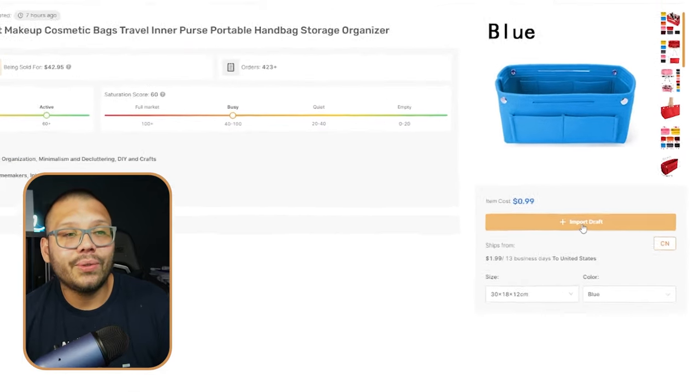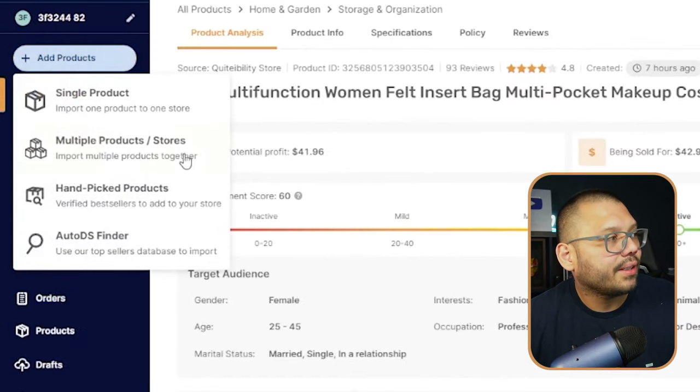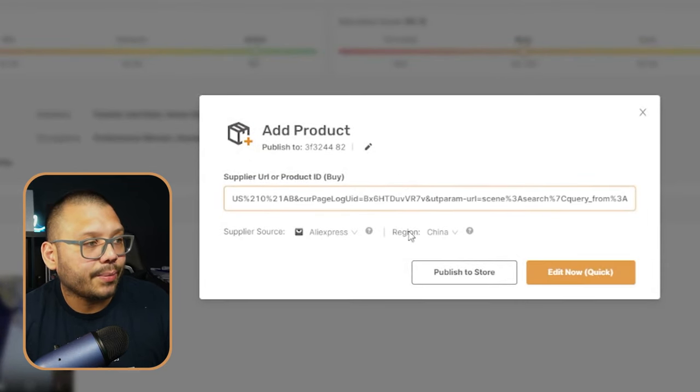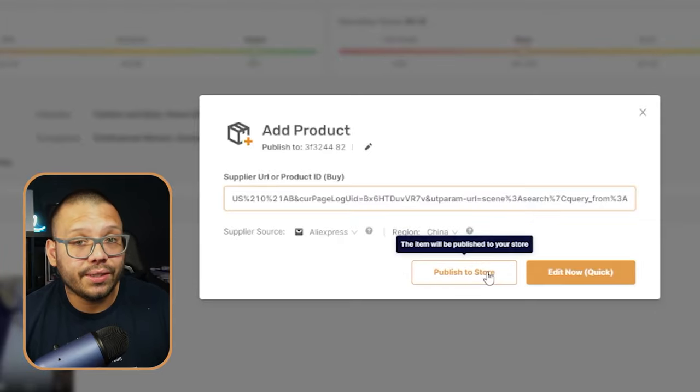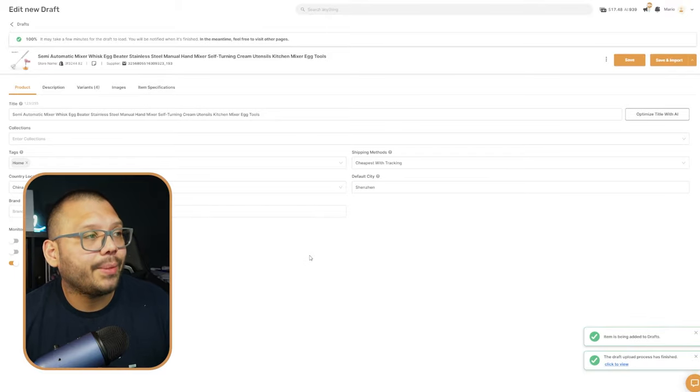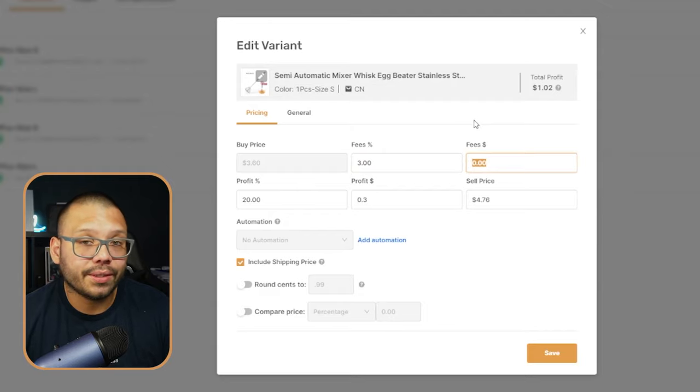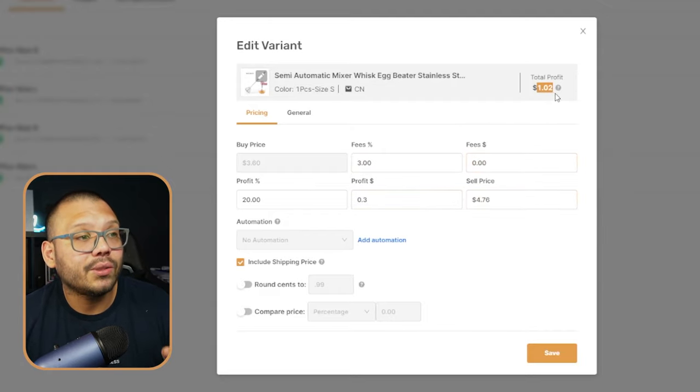If you want to import a product to your store, all you have to do is click on 'Import Draft' and it gets automatically imported to your draft section where you can make any necessary edits. If you were to import all the products shown by hand on AliExpress, you'd have to save all the images, copy over all the titles, variations, and descriptions — for all 10 products, that's going to take a while. Instead, just paste the AliExpress link into AutoDS under 'Add Products' — single or multiple. I suggest 'Edit Now' rather than publishing directly, so you can make adjustments. Go to Variations to adjust pricing, and there's even a built-in fee calculator to factor in fees when calculating your sell price and total profit.